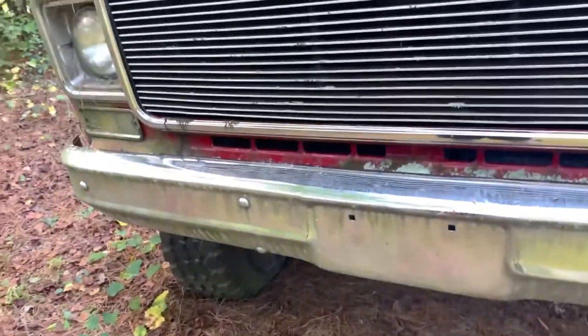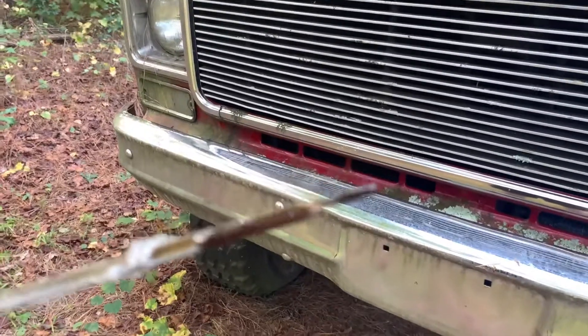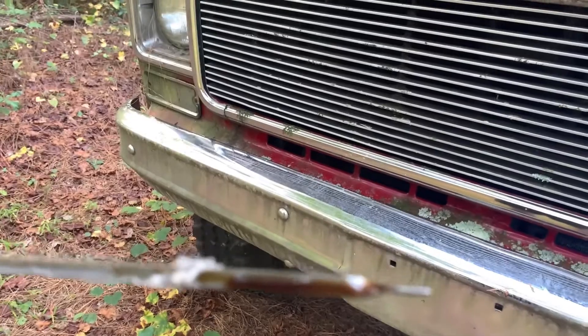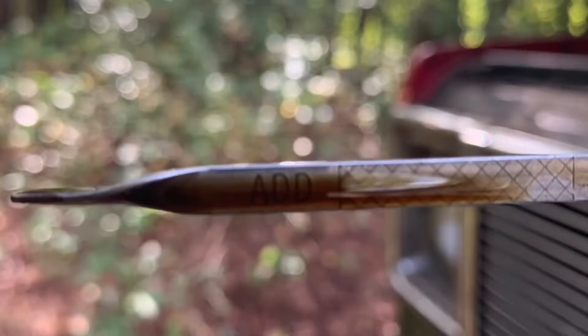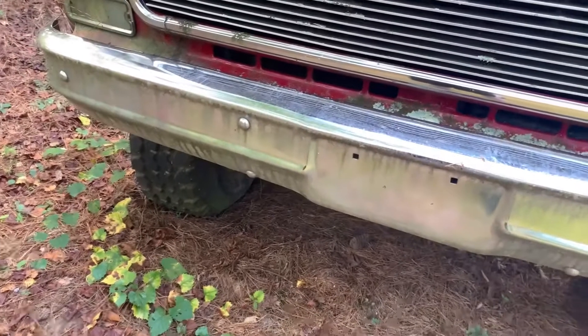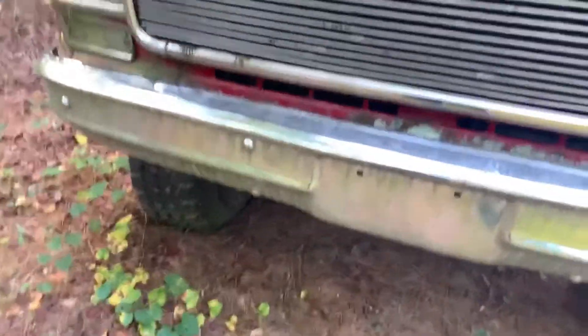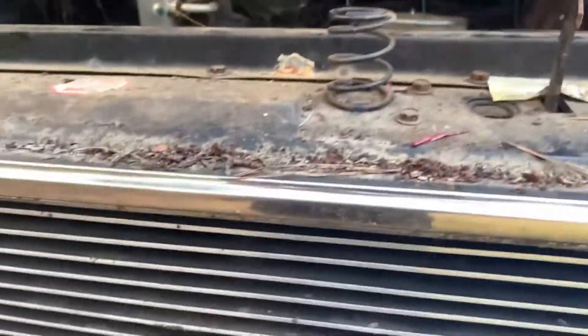I'm probably gonna check the oil. Let's check the dipstick. Just by looking at it — you guys can't really see it, I'll pull up a picture — but yeah, that oil looks pretty bad. There's a spider web on it, so that's how you know this motor's been sitting here for a long time.